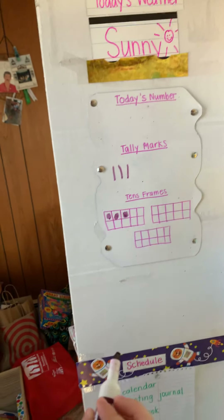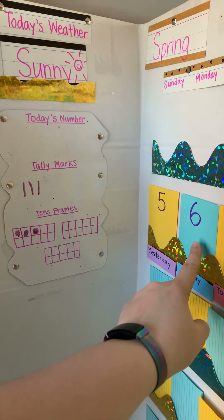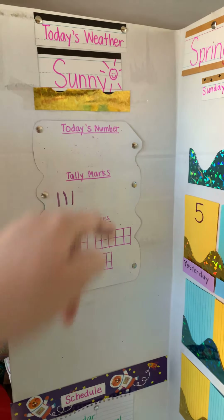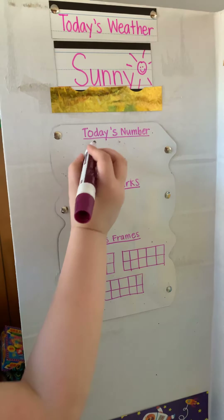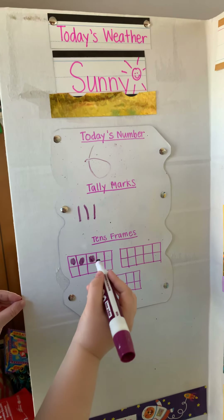Dante has been very excited to use the marker today. What was today's number? Six. So you can write a six here. Six starts with a nice big C, then you give it a little curve. Nice job, buddy. That's a great six.